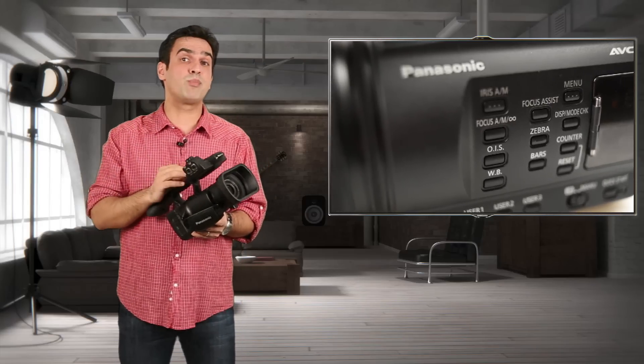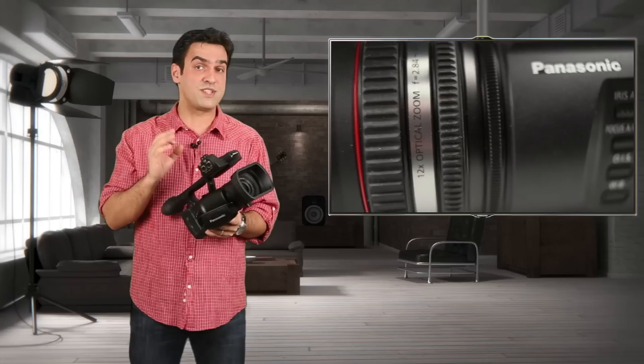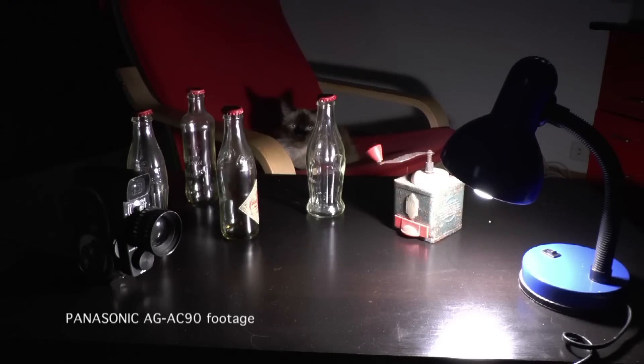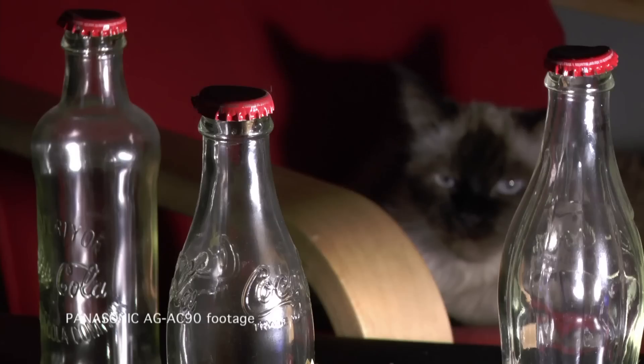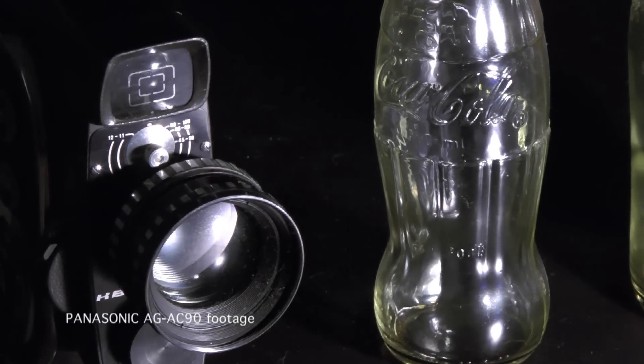Instead of one big sensor, Panasonic proposes the traditional 3MOS, backside illuminated, on 4.7 inches and 2.19 megapixel sensors. Regardless, the camera behavior in low lighting conditions is unexpectedly positive, with reduced noise, astounding definition, excellent sharpness and zero aliasing.